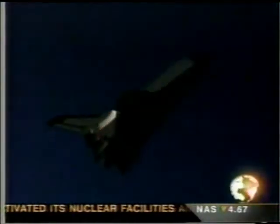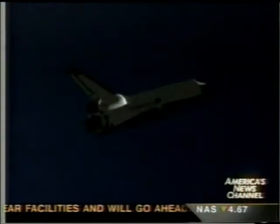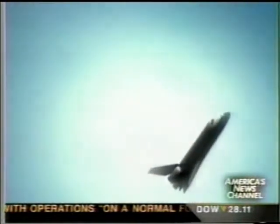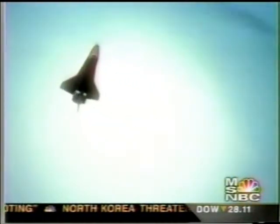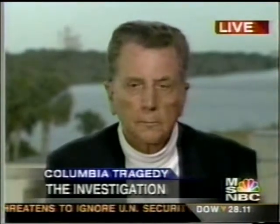That's very significant, and that's what they've been looking for. So perhaps, Lester, in this upcoming briefing we will get more details from Ron Denimore, the program manager for the shuttle program. Let's move out to the Johnson Space Center in Houston, where that press conference should begin shortly.